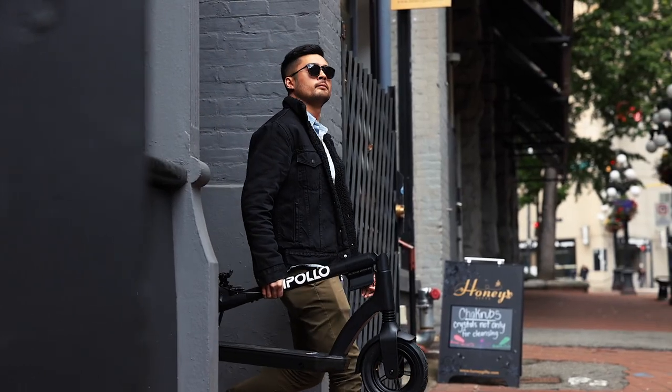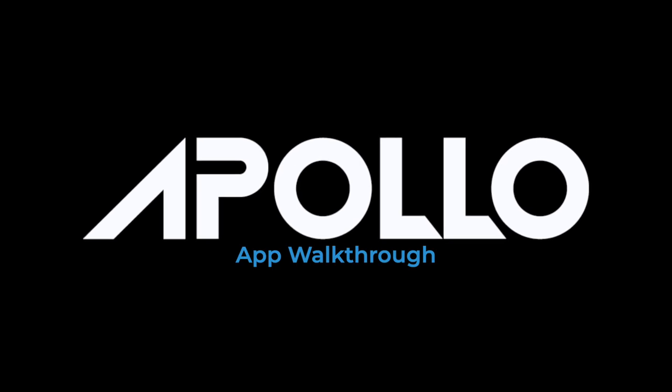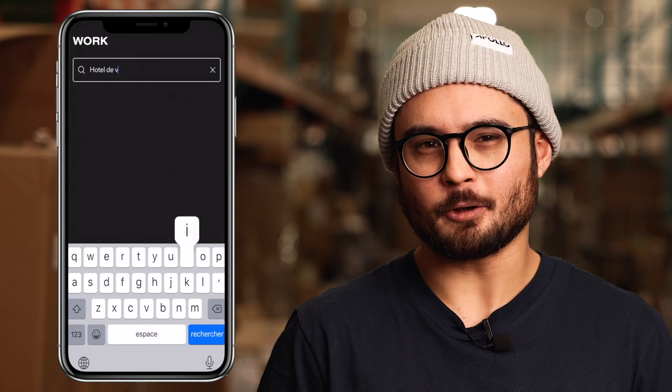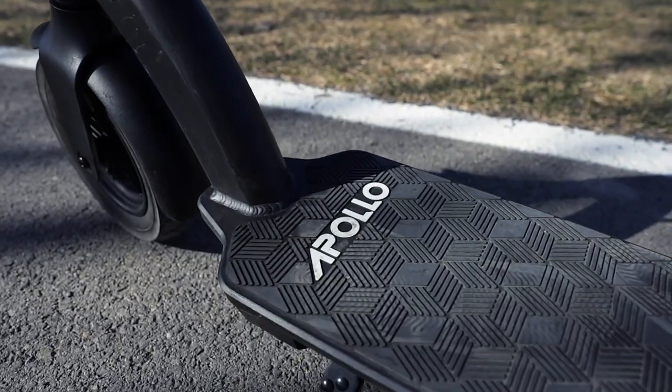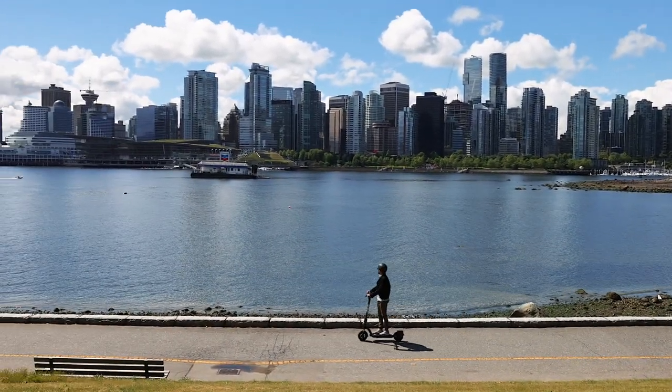So let's break down some of the features and capabilities that the app can do that you may not know about. Now of course there's the ride tracker feature. You can set default locations like home and work and let the turn-by-turn navigation guide you there. And with the built-in sensors connected to the scooter's controller, now you can get accurate measurements of your remaining mileage — no more guessing how much farther you have to go before charging. But what if you also need to stop somewhere along the way?